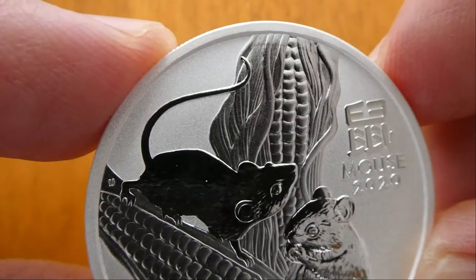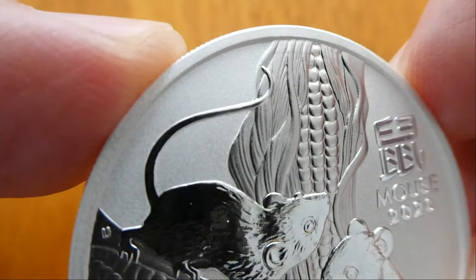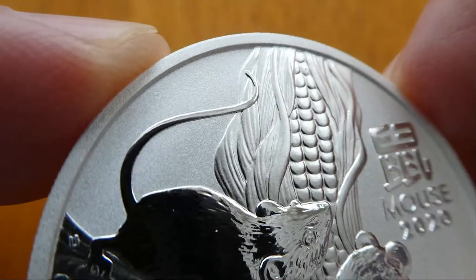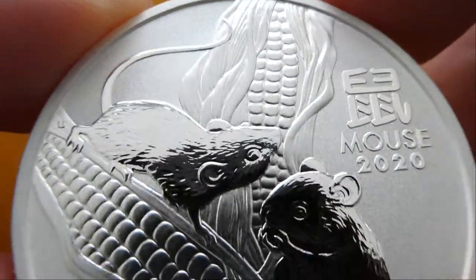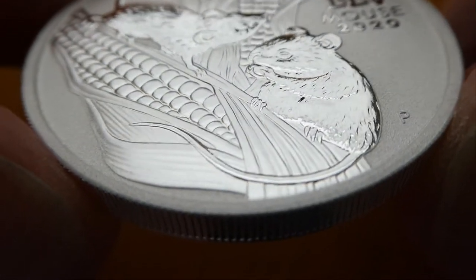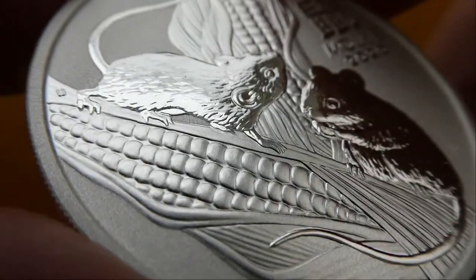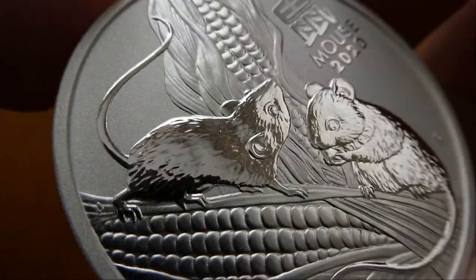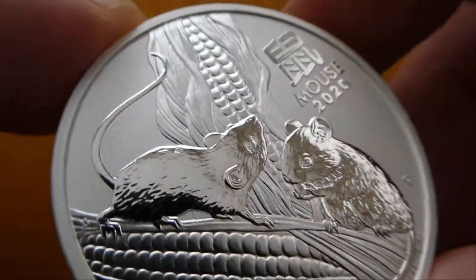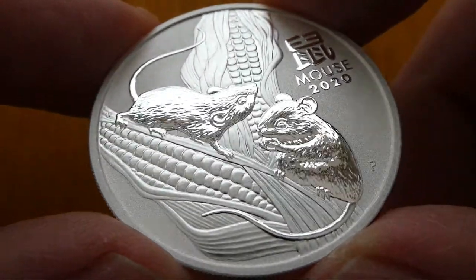Very good design, real good detail, both in the fur and in the shuck of the coin — the kernels, pretty nice. Long, wispy tail. Excellent job. I picked up a few of these and I'm very happy with them.